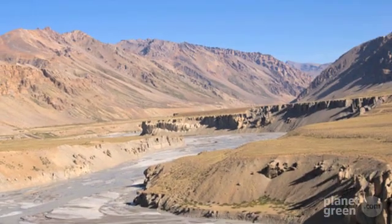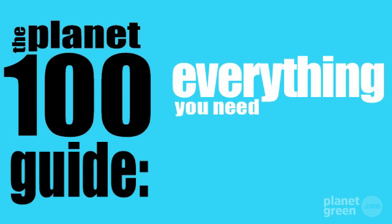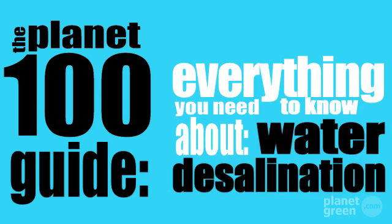With global water supplies dwindling at an alarming rate, Planet 100 offers up a timely guide on everything you need to know about water desalination.